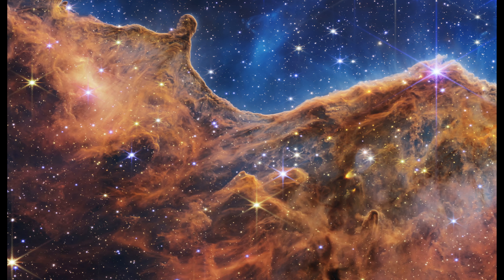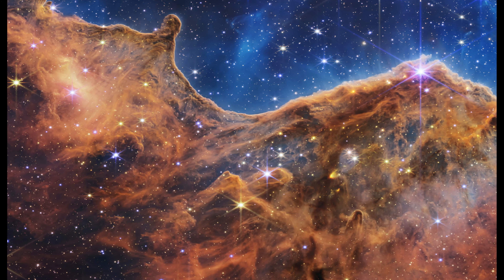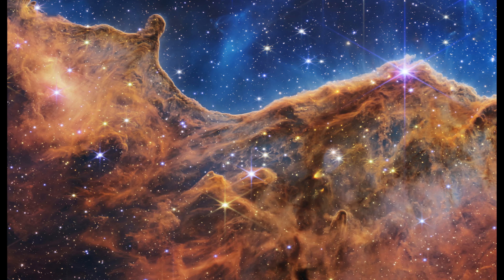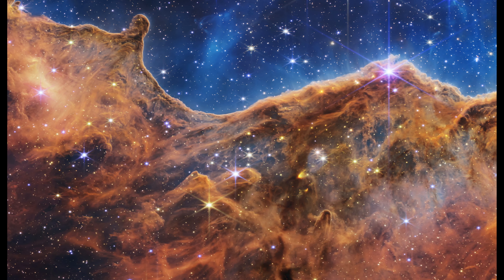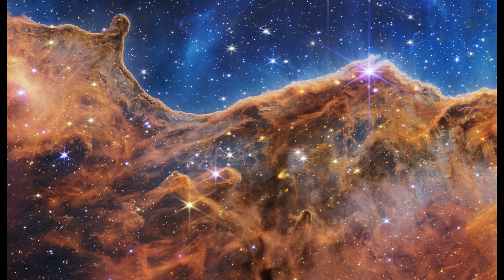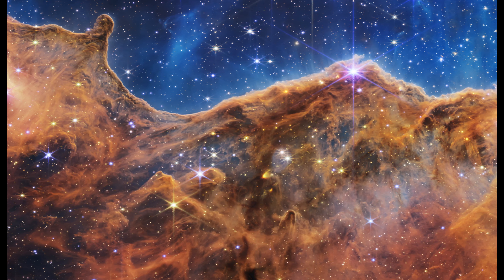The edge of the nearby young star-forming region NGC 3324 in the Carina Nebula can be seen in this scene of mountains and valleys, dotted with sparkling stars. This image, taken by NASA's brand new James Webb Space Telescope in infrared light, for the first time makes visible previously hidden areas of star birth.